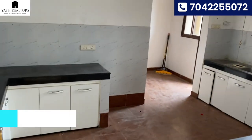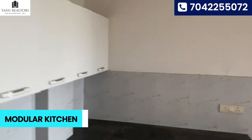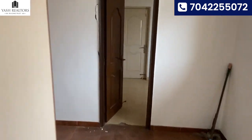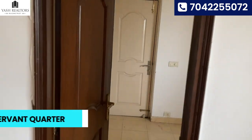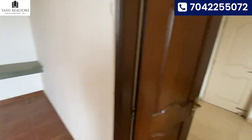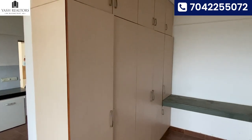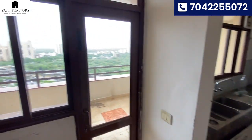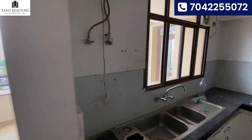Here comes the kitchen with servant quarter. This is the servant quarter — huge size with attached washroom. And here is the storage area behind the kitchen. This is the outer view from the kitchen area.